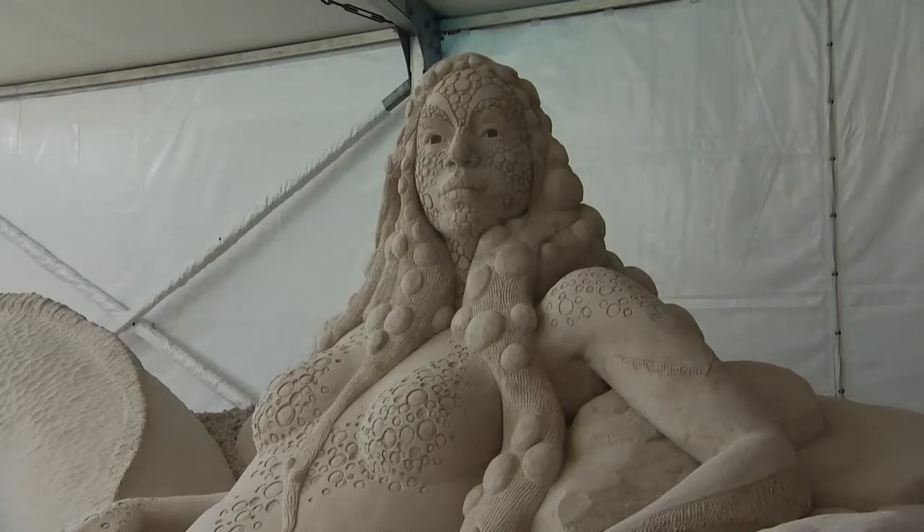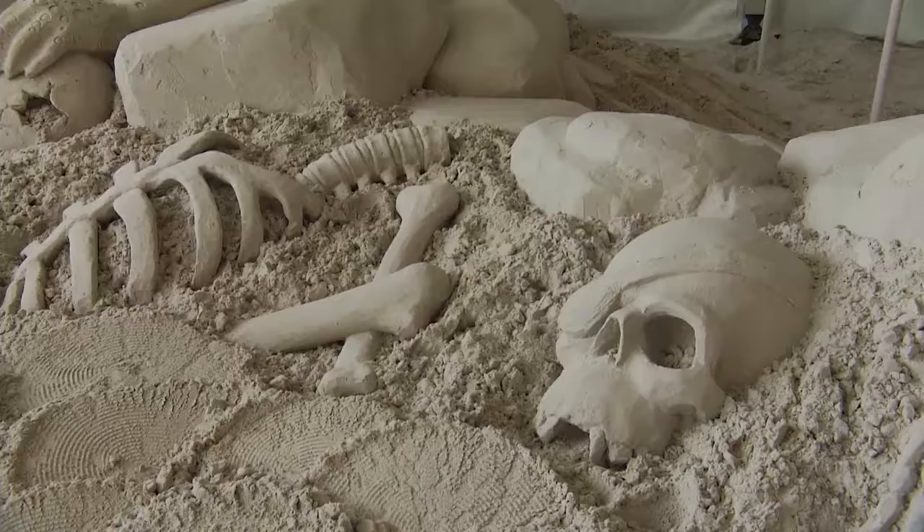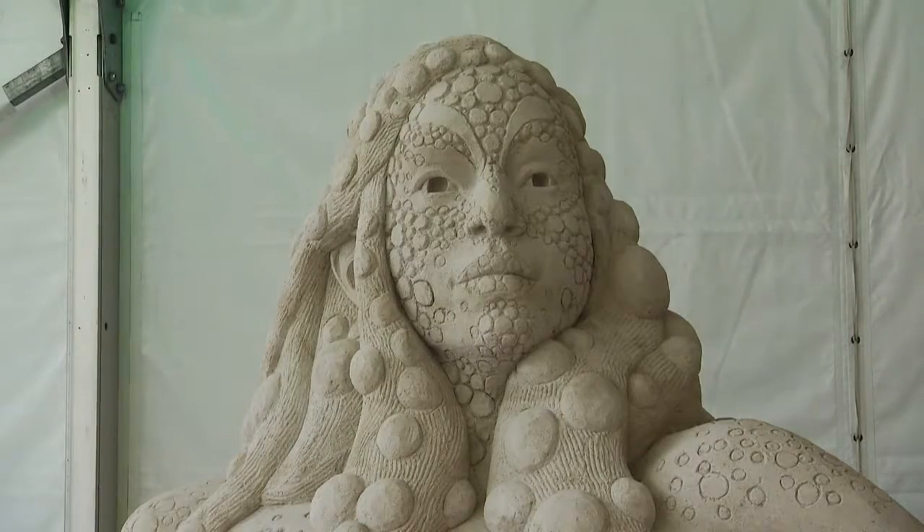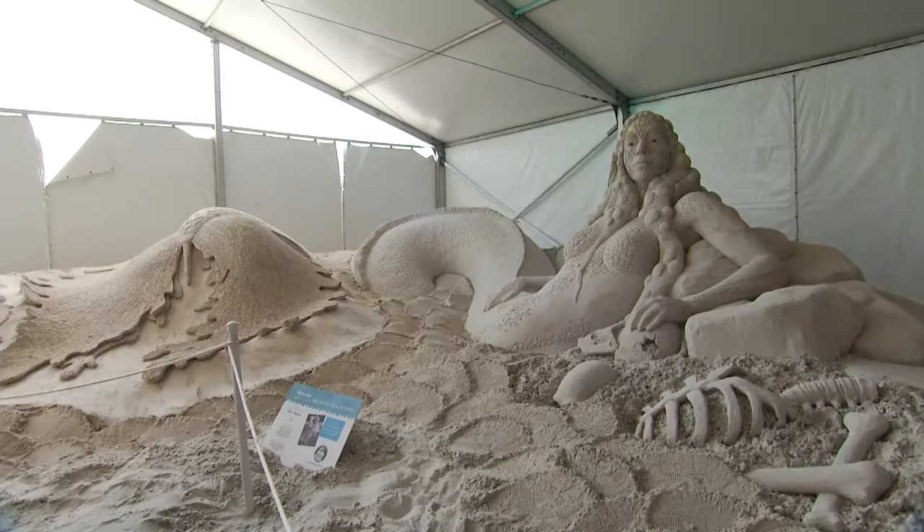And was there a theme this year? This year's theme is Sugar Sand Fantasy. Fantasy is spelled with a capital S-E-A, and it's a magical adventure above and below the sea — a lot of mythical mermaids, sea creatures, sunken ships, and pirates.